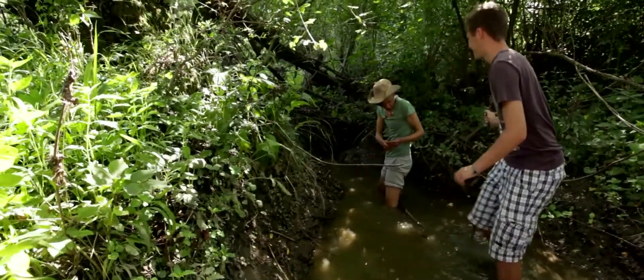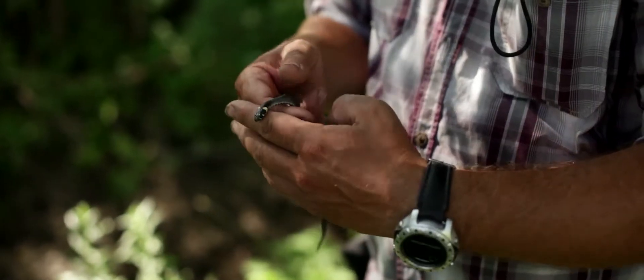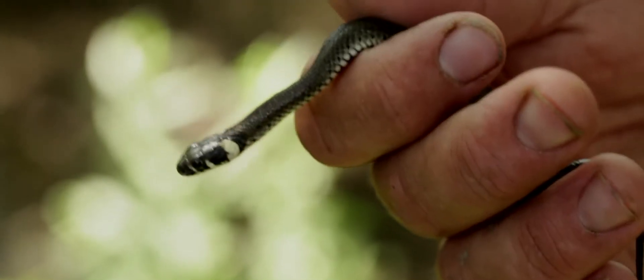These guys have just found this lovely grass snake, and you can tell it's a grass snake because there's a yellow collar around its neck.